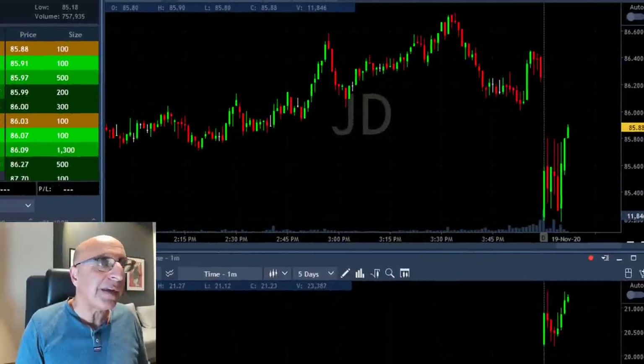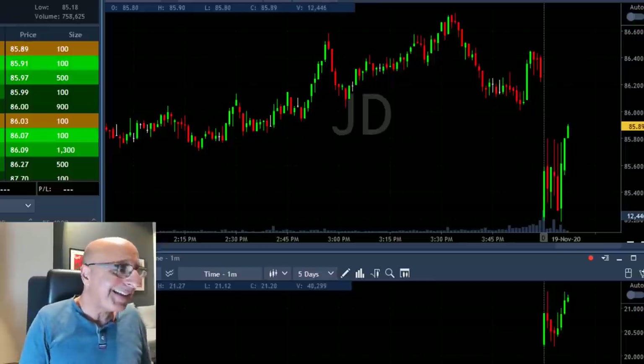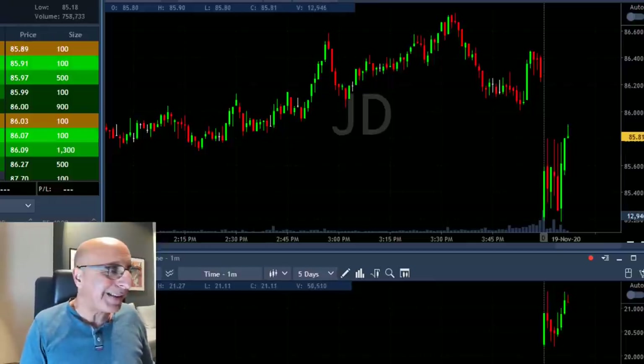On the other hand, I have a problem here with JD. JD just moved over the highs and I'm about to close — closing with a loss. Well, I did not expect that, but sometimes the gap and go just doesn't go.